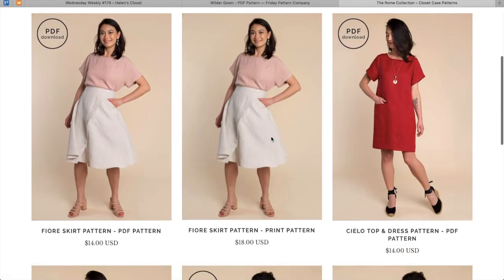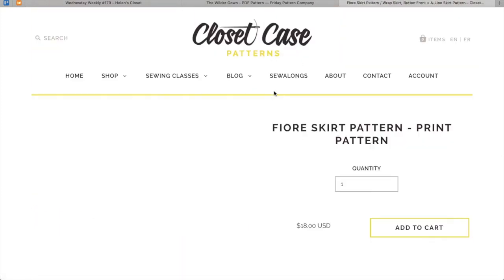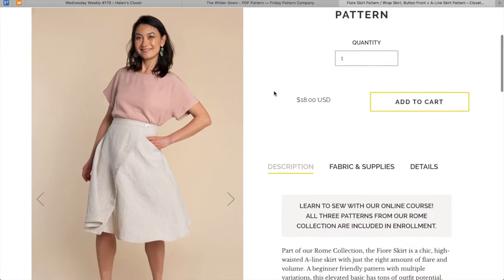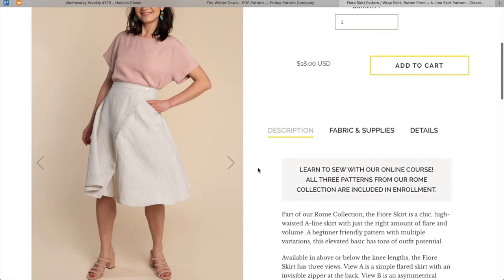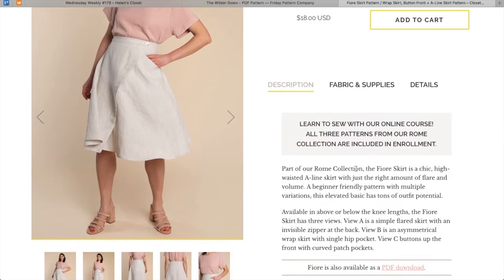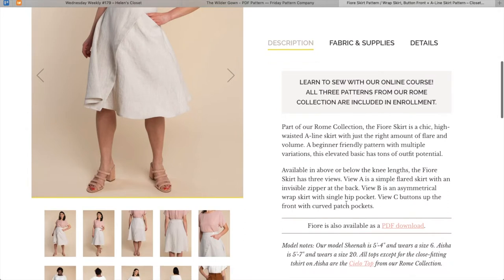Here's the Rome Collection by Closet Case Patterns. All three patterns from the Rome collection are included in this online course — that's really fun. Part of the Rome collection, the Fiore skirt is a chic, high-waisted A-line skirt with just the right amount of flair and volume. Beginner-friendly pattern with multiple variations — an elevated basic. Available in above or below knee lengths, with three views: View A is a simple flared skirt with invisible zipper, View B is an asymmetrical wrap skirt with a single hip pocket, and View C has buttons at the front with curved patch pockets.